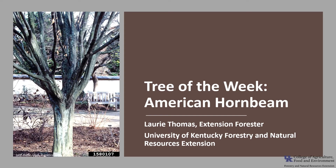I'm Laurie Thomas with the University of Kentucky Forestry and Natural Resources Extension, and I'm here with the tree of the week: the American hornbeam.